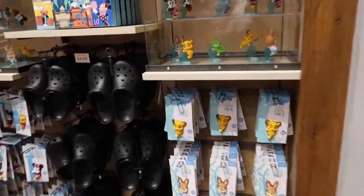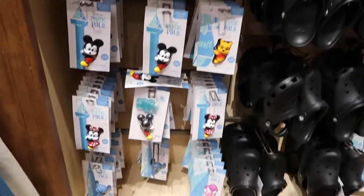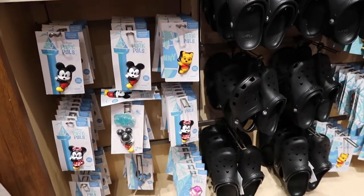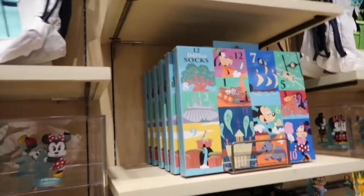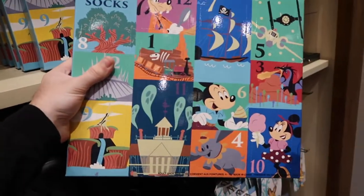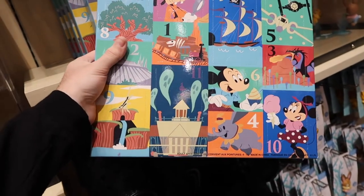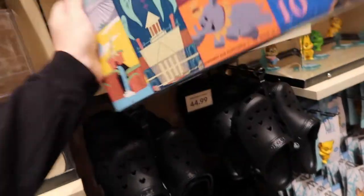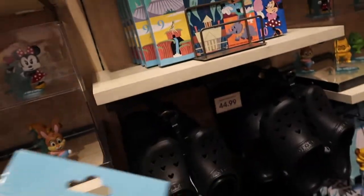Here they have Park Pals — they came out with new ones including a Cheshire Cat one. They also have this interesting box with 12 days of socks. I'm very tempted to get it — each day you open it and there's a different pair of socks. It says it's for adult sizes 4 to 10 and it is $35, which is not bad for 12 pairs of socks.